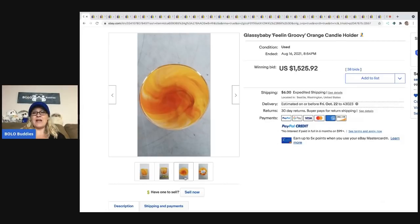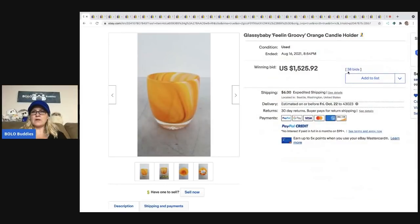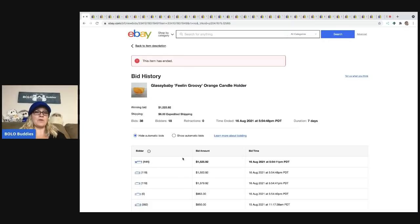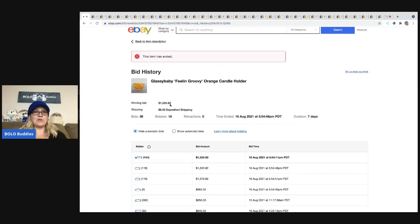From looking at comps on Glass Baby, the color combinations determine the price. This one sold for $1,525.92 — it's called 'Feeling Groovy' and it's orange. Going into the bid history, 18 unique bidders with 38 bids — that tells me this is a rare, hard to find item. The winning bidder had 141 feedback, so that's reassuring.